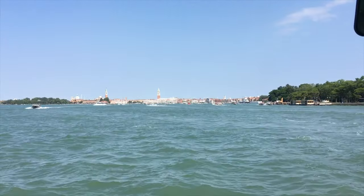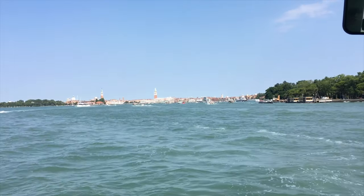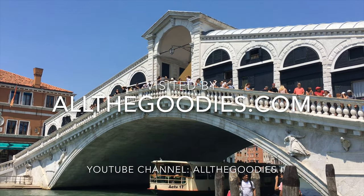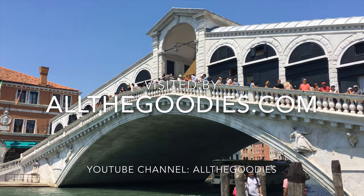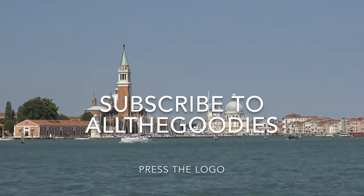Thank you for watching our video. If you want to watch more videos from Venice and the surrounding areas, visit our website allthegoodies.com and our Venice Special. Please subscribe to All the Goodies by pressing our logo. Thank you.